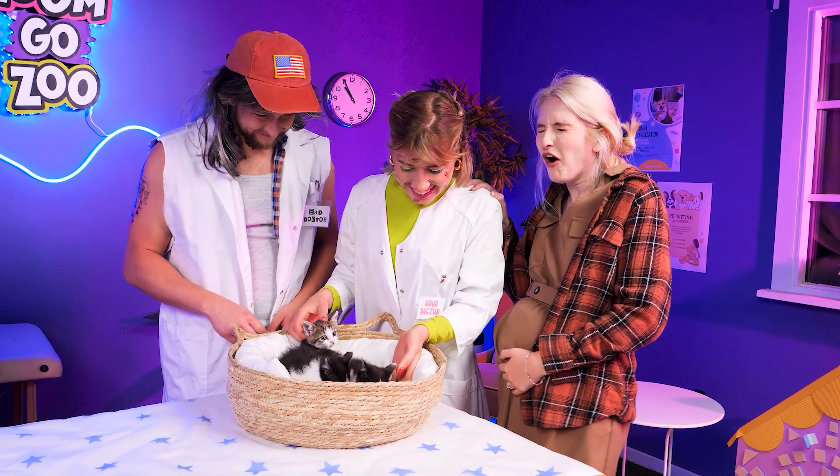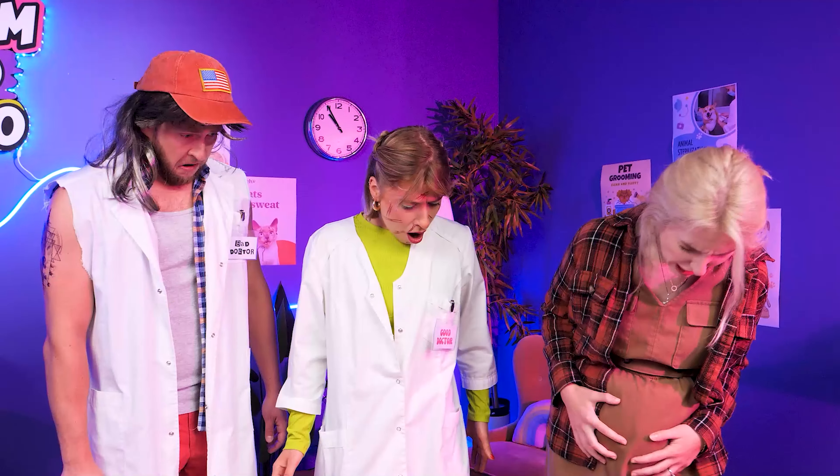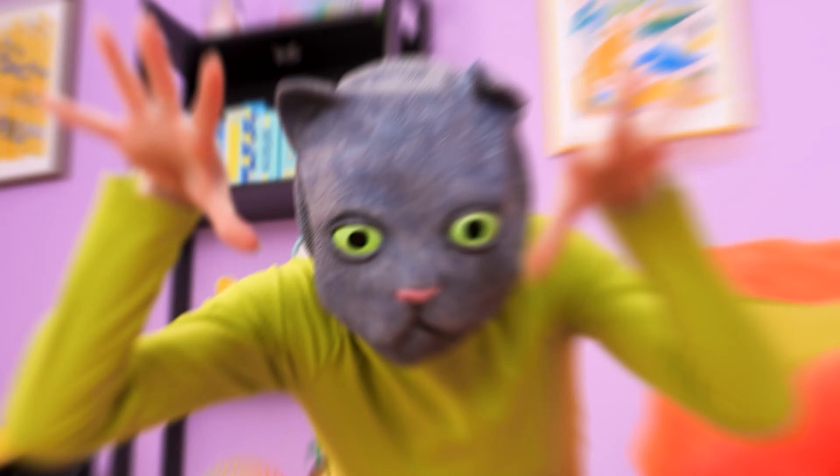Ouch! Her water broke! Her baby is ready to come out! Bye! I'll do it! Hello, kitty! Wanna play? No! Hey! Where are you going? She got in! Okay, time to start the wash. No, no, no, no, no!